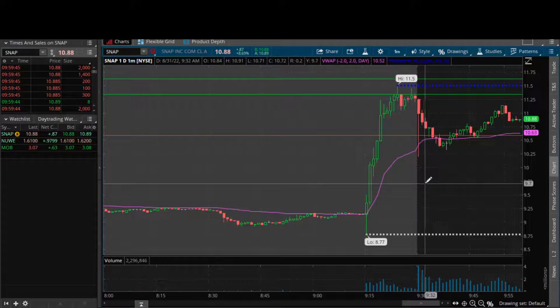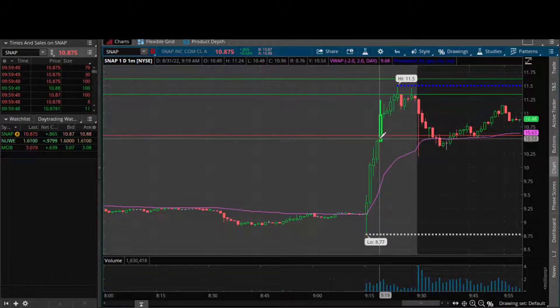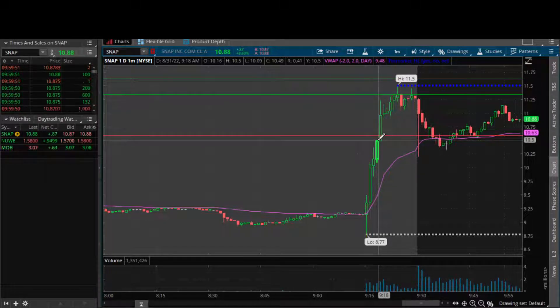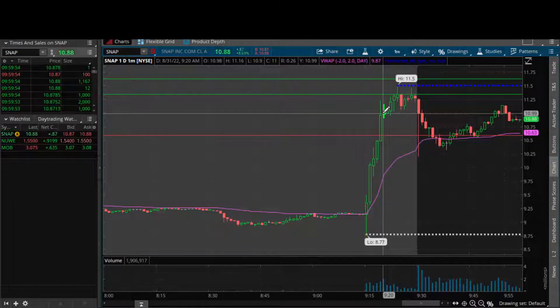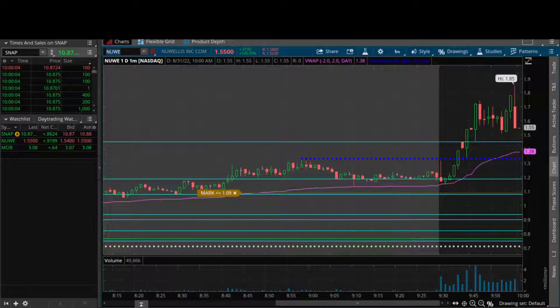I was waiting on yesterday's highs and half dollar support - it was overbought at that point, then it pulled back and we got our setup again: yesterday's highs, half dollar support, VWAP support - multiple confluences. And $11 for the profit target is whole number resistance, plus it gave plenty of wiggle room. Pretty straightforward, solid play - and that about covers it.